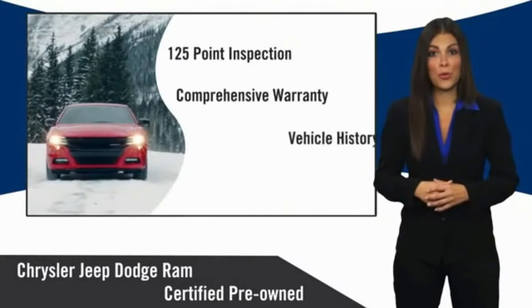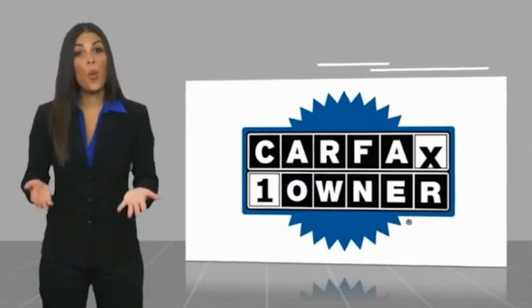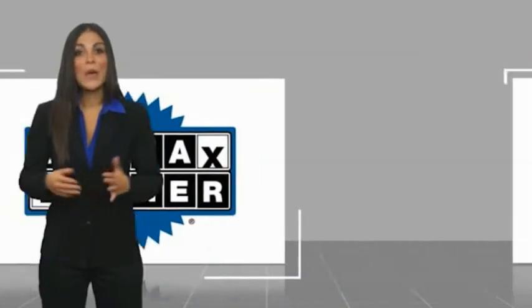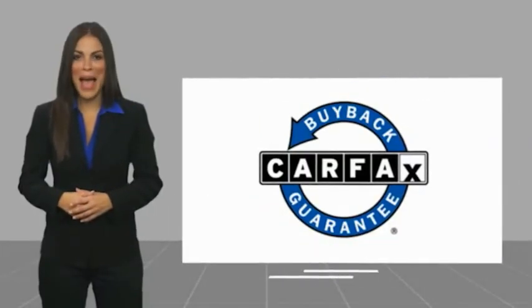Chrysler Group Certified Pre-Owned Vehicles — the smart choice. Factory-backed to go the distance. This is a one-owner vehicle with a Carfax vehicle history report. Be sure to find a complimentary copy of this report online or contact the dealership. This vehicle qualifies for the Carfax buy-back guarantee.